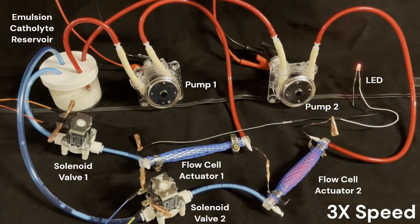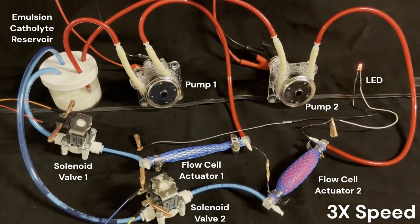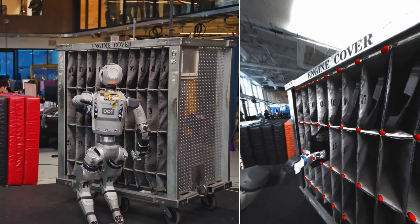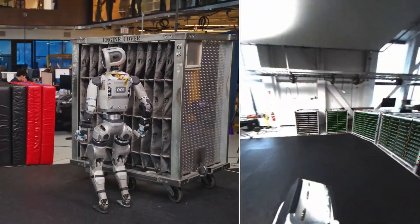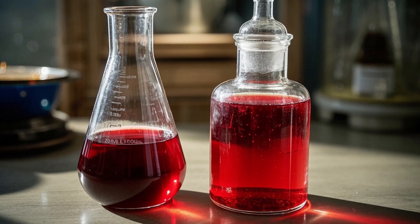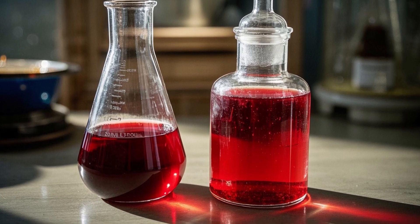The team has created a liquid system that can store and deliver oxygen directly into a robot's energy system, increasing its efficiency and meaning robots can now have a longer runtime. Instead of relying on conventional methods where oxygen reacts only on the surface of an electrode, this new system injects oxygen directly into a special liquid electrolyte using an emulsion of silicone oil in water.